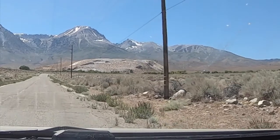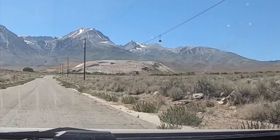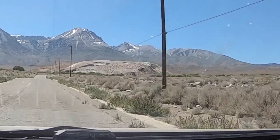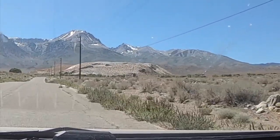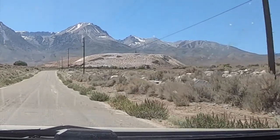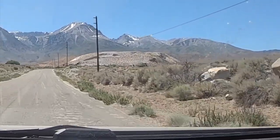We're approaching up ahead this flat-topped whitish hill in the foreground. The background is again the Sierra Nevada mountains, and you can see that mountain front rising almost 10,000 feet vertically.